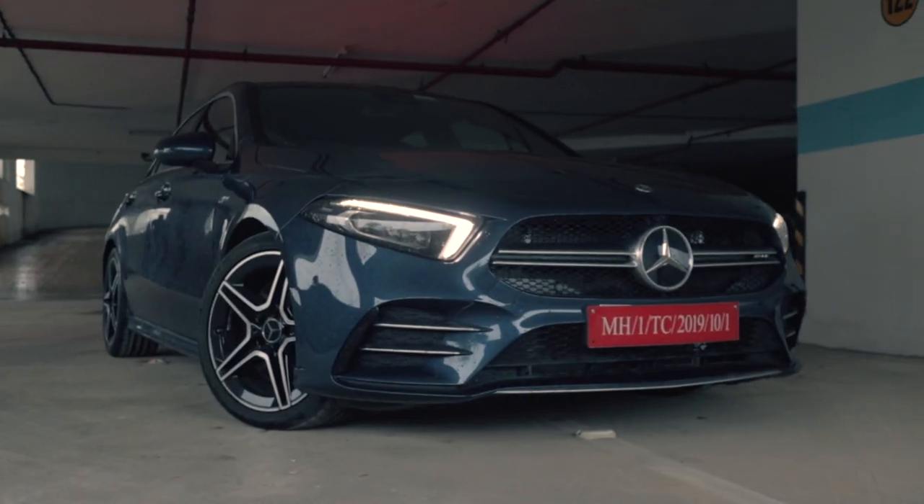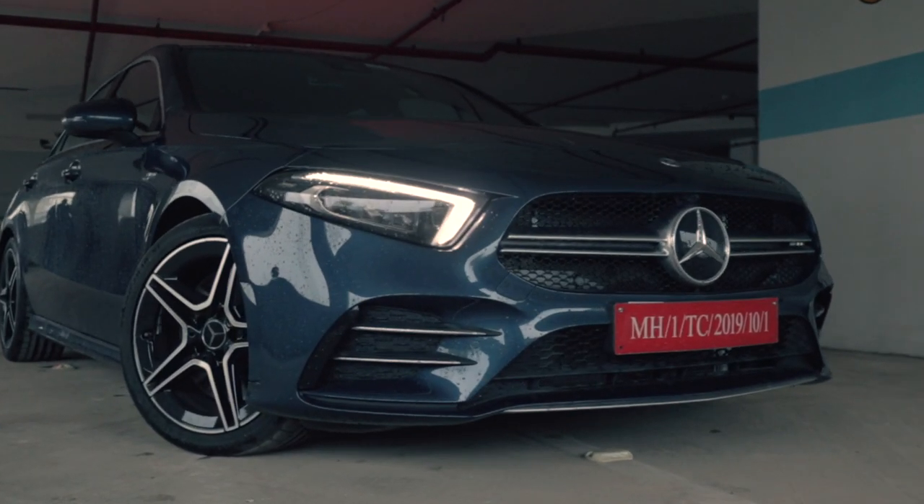This is the all-new Mercedes-AMG A35 — the more buff version of the normal A-Class. Compared to the A45 that you get outside, this is the more vanilla one, but it's no slouch at all. It makes almost double the horsepower of the normal petrol A-Class, so let's check out more of the features of this thing.